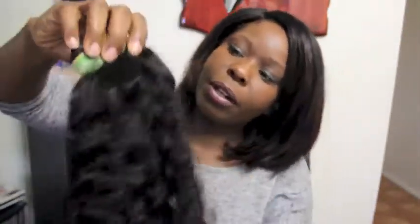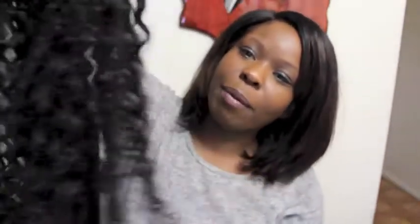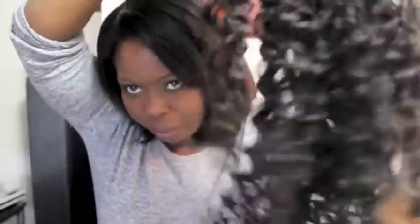Another one of my fears was my closure matching up with the bundles. I didn't want the closure to have a completely different curl pattern. And it seems like it'll blend — it'll look pretty good. I've been brushing through the closure a little bit and as you can see, it goes pretty well.